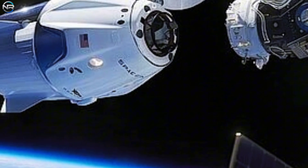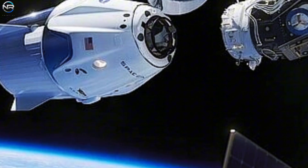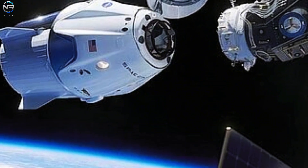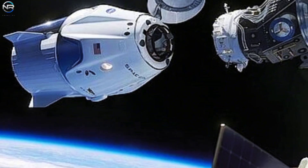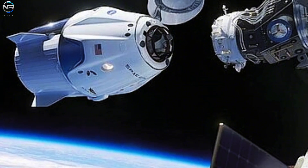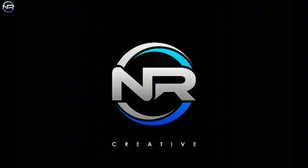Recent cargo missions have tested Dragon's upgraded thrusters, which are crucial for future deorbit missions. It's unclear whether CRS-33 will take over this task, but it's becoming increasingly important. If Flight 100 is the ultimate goal, then CRS-33 is the obvious first choice. That's it for today's episode — see you next time, and thank you all for your support.